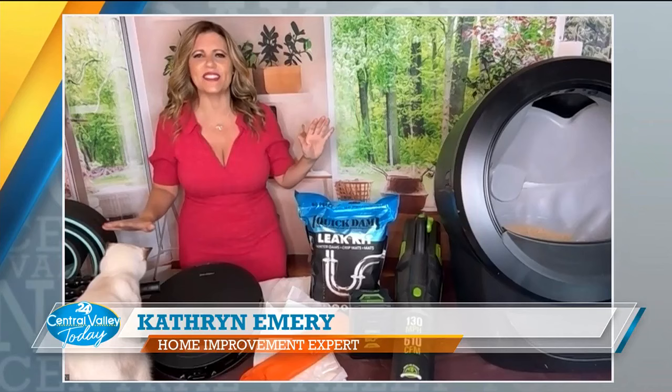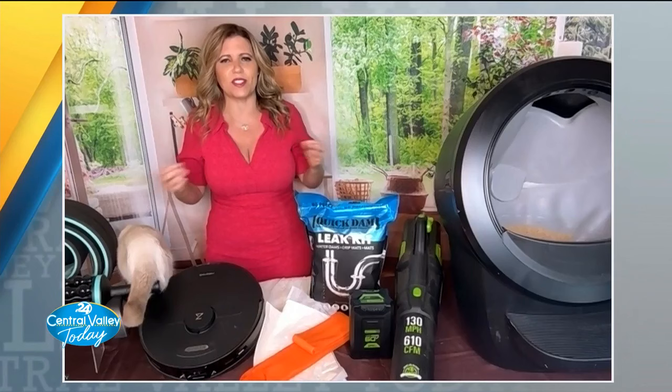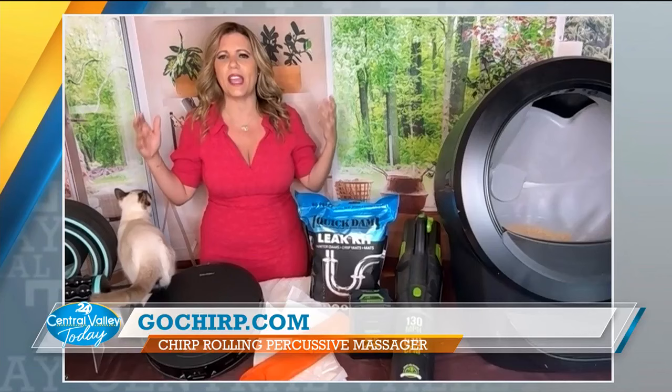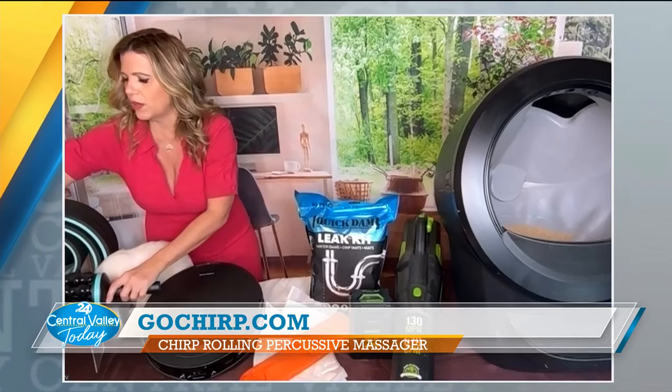So let's talk about this next item. You need that therapeutic massage to really get in there after a workout, but you also want a relaxing massage. There are a ton of massagers out there, so I found this item called Chirp. Here's why I love it: it's a rolling percussive massager. A percussive massage is that really therapeutic muscle rehab massage you want, and the rolling massager provides a relaxing massage — so the device does two in one.